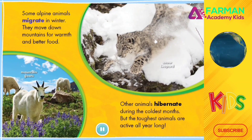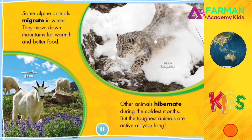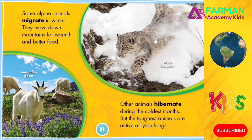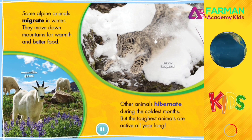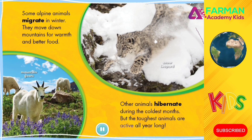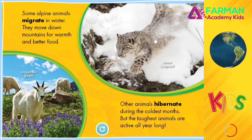Some alpine animals migrate in winter. They move down mountains for warmth and better food. Other animals hibernate during the coldest months. But the toughest animals are active all year long.